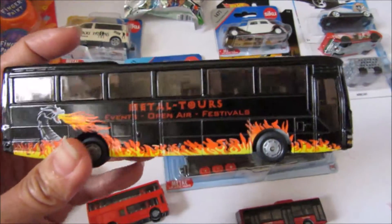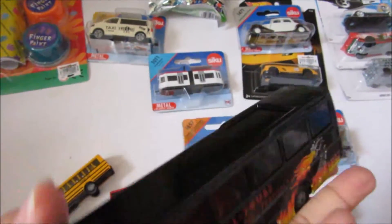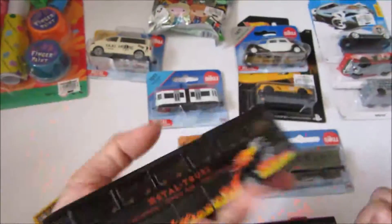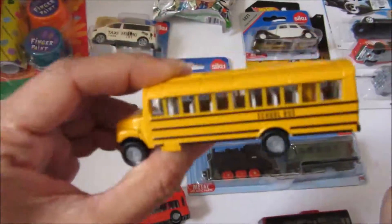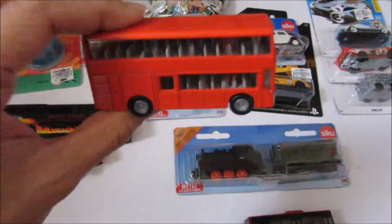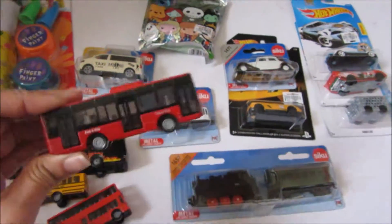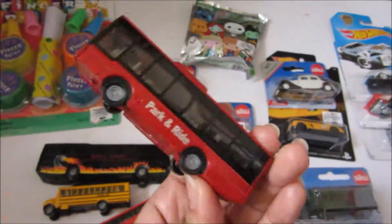This is a metal Tours bus. It's really long and it has some weight to it. Then I saw this school bus. And then a double-decker bus — he really loves double-deckers. And the park and ride bus.